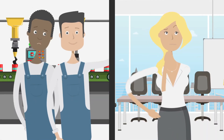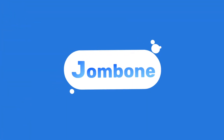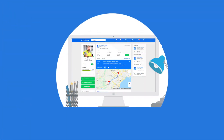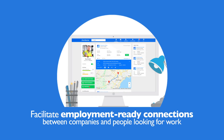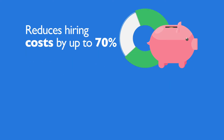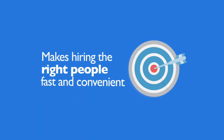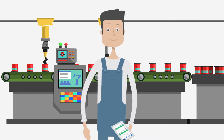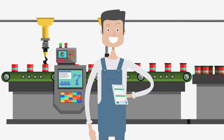Good news. Hiring workers and finding suitable jobs just got easier with Jombone. Jombone is a premium platform designed to facilitate employment-ready connections between companies and people looking for work. Jombone reduces hiring costs by up to 70%, simplifies volume and just-in-time hiring, and makes hiring the right people fast and convenient. For workers, Jombone is free and makes finding the ideal job easier than ever using our web and mobile apps.